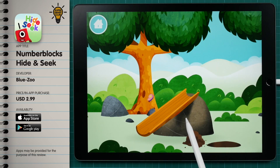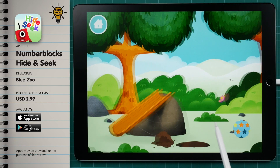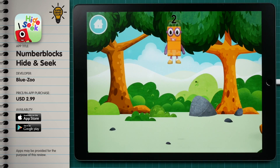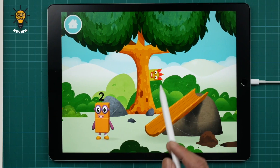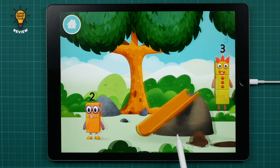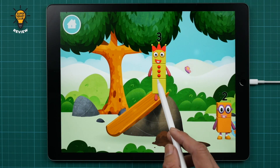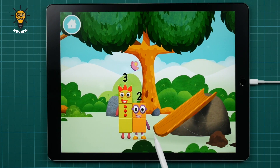You made number block ten! We like the way there are extra rewards for every time kids add to number ten. Kids can unlock a slide, a ball, a basketball hoop, and many more rewards which the number blocks can interact with. The number blocks like to have fun! Use your finger to move them onto the slide!